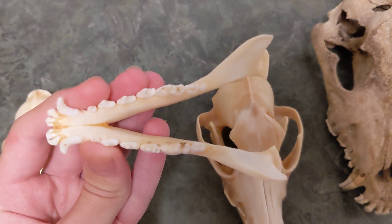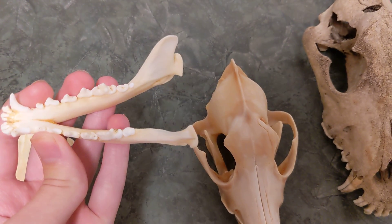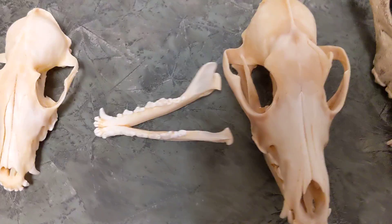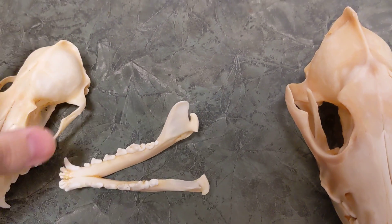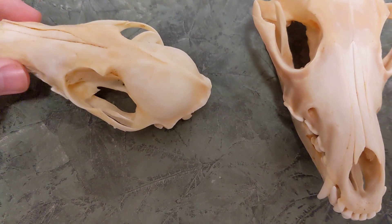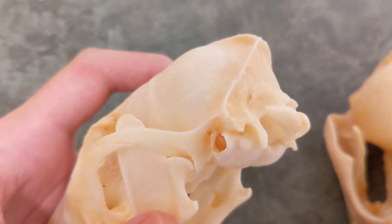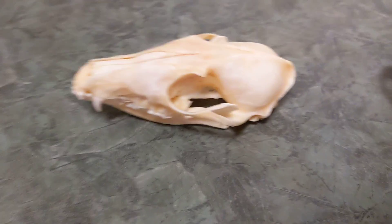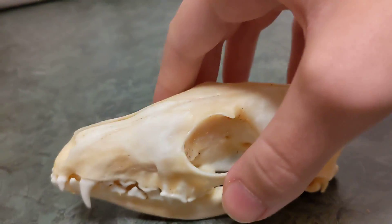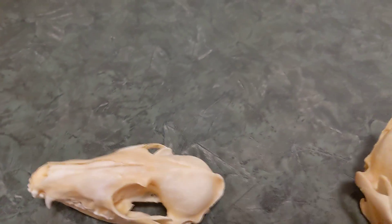Here we have the bottom jaw, and the hinges that basically attach the bottom jaw into the top jaw, and all the teeth. We can stick the top jaw and skull onto the bottom jaw and it fits in these ridges right here — it slides in perfectly. This allows the skull to chomp down. That's how the jaw mechanism functions.